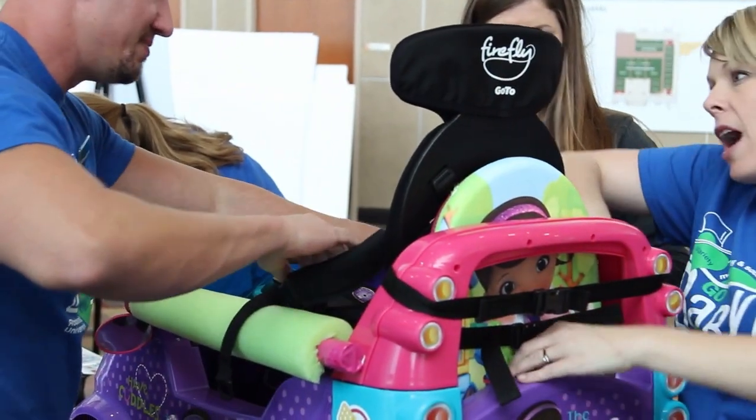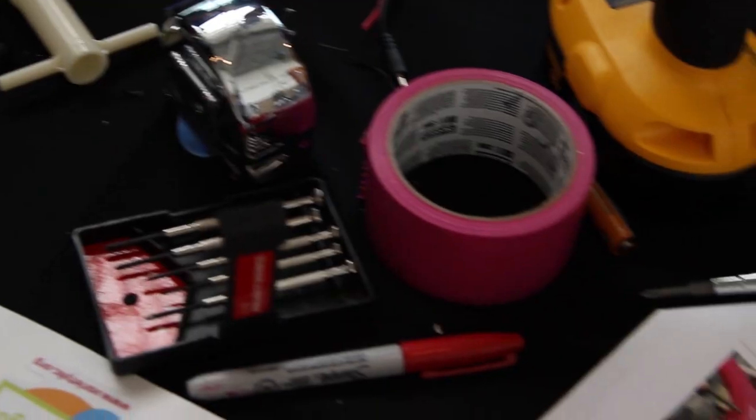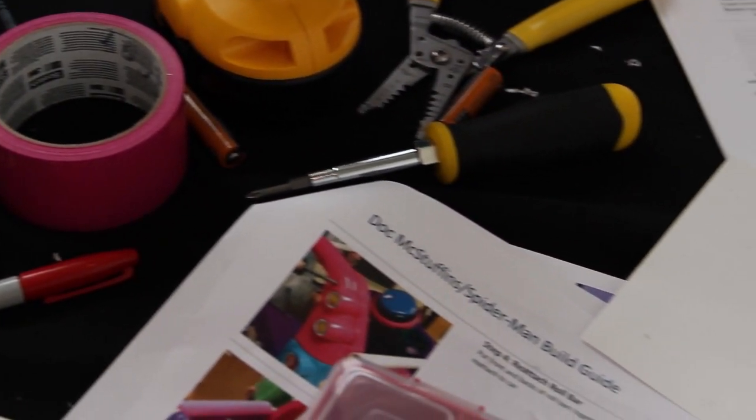We add all of those pieces so that they can be successful with mobility and use that toy just like their friends do — get around, move, get into trouble, and do all the things that toddlers and young children do and should do.